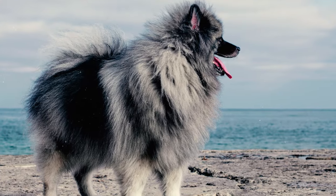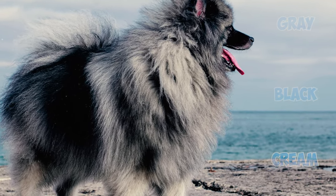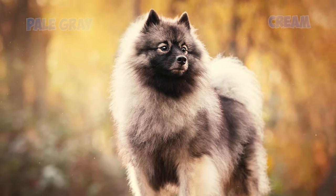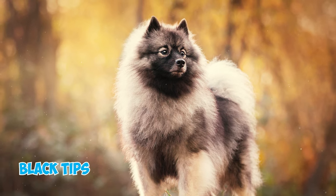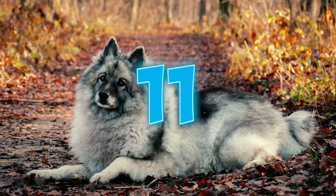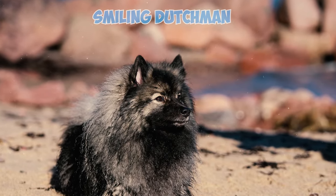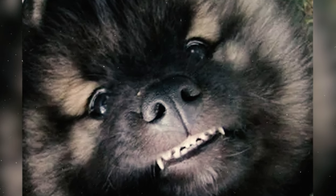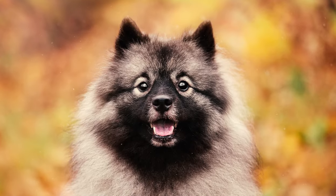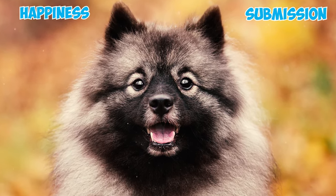Number ten: the Keeshond's coloring comprises a blend of gray, black, and cream, which can range from light to dark. Their undercoats are typically pale gray or cream. The outer coat's hair has black tips, and the length of these black tips creates the characteristic shading of the color. Number eleven: according to the AKC, Keeshonds are often referred to as the 'smiling Dutchmen' due to their habit of curling their lip and displaying their teeth in a kind of grin. This expression is not an aggressive snarl but rather a sign of happiness and submission.